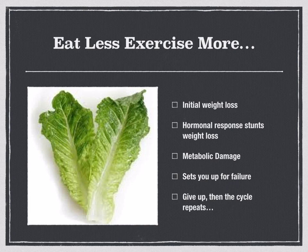Here's the less-exercise-more approach: there's initial weight loss, but the hormonal response stunts your weight loss. Think back to the marathon runner and the sprinter and what that workout had on the physique. Exercising more also causes something called metabolic damage. A lot of people starting a corrective weight loss program won't see much weight loss initially because they have to reverse the damage caused by a low-calorie restricted diet — the muscle loss that occurred needs to be repaired.